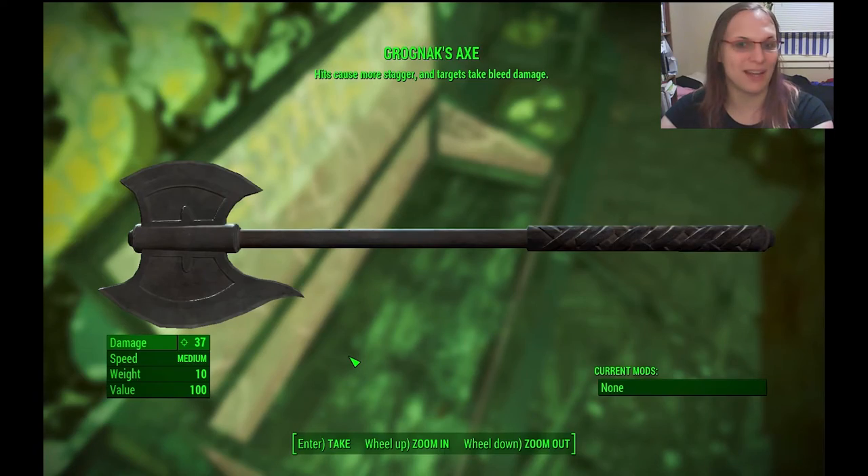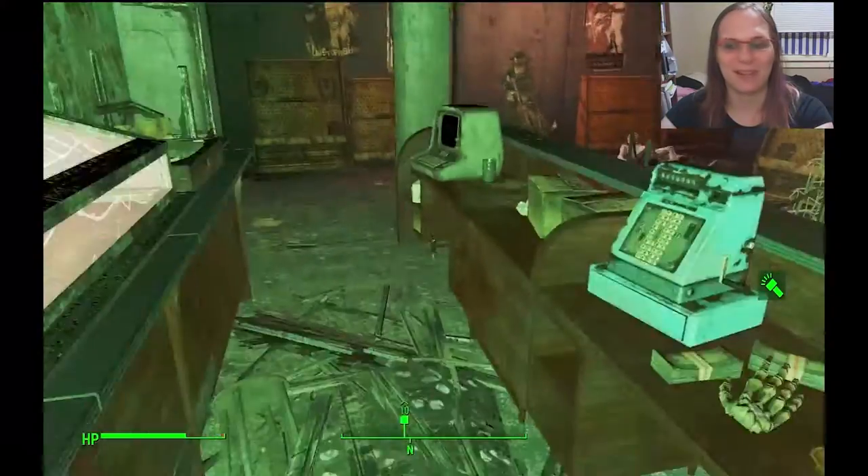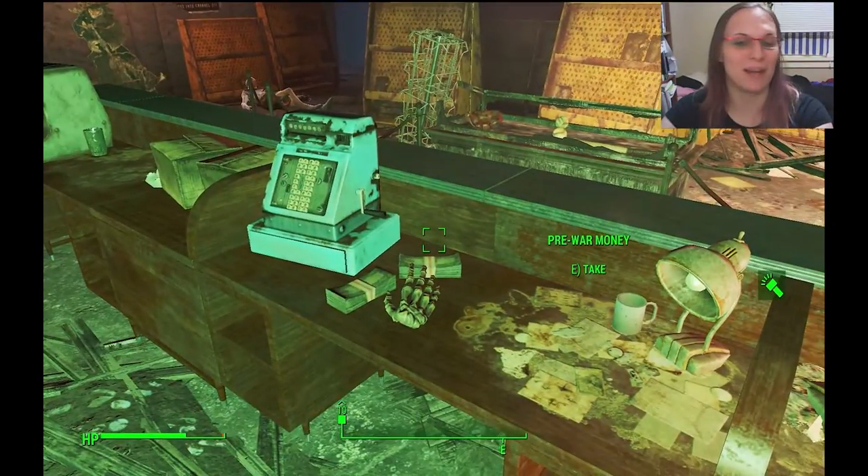This is where you get the axe, guys. It's in the display case inside Hubris Comics behind the counter. Go have fun, especially if you're a melee character or you need a backup melee weapon.